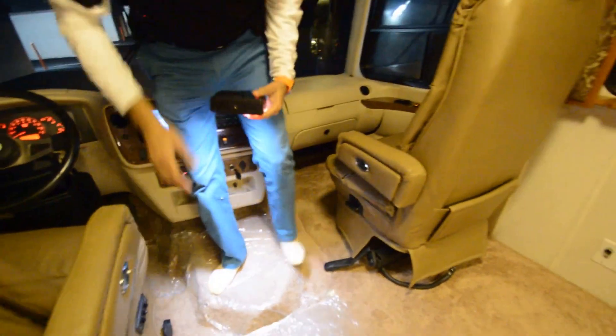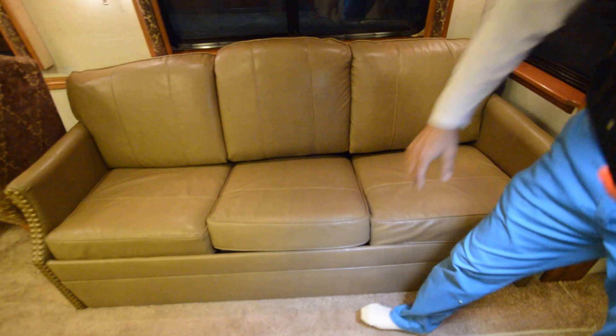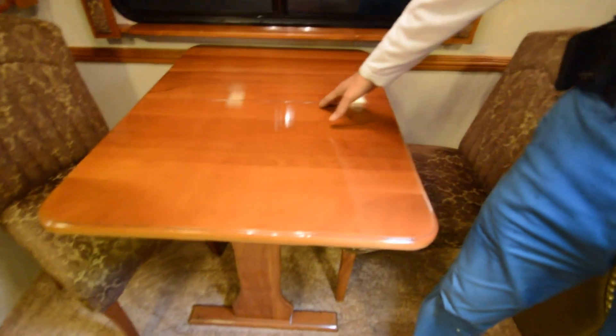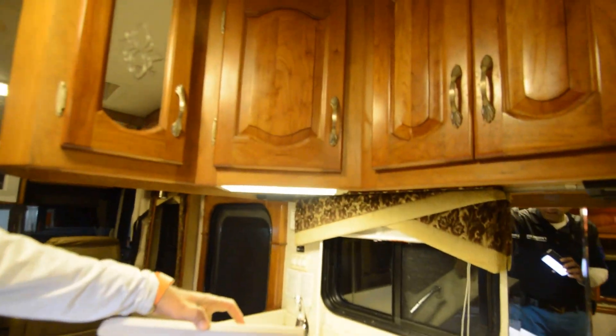Both seats are powered seats — driver and passenger, Flexsteel furniture. One of the armrests is missing; it sits somewhere in a compartment — actually it's right here. Got a sofa that opens up into a full bed — it pulls out all the way and becomes a full bed. There are two chairs — I'm sure they may open up for extra seating. Got a little extension here with Corian countertops. Dual ceramic sinks with a pull-out sprayer, in really good shape.